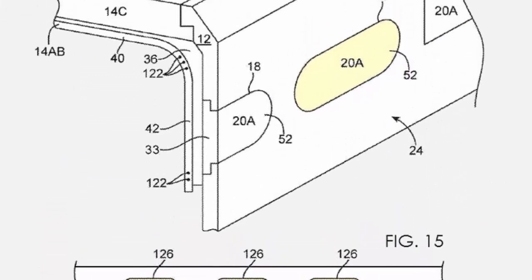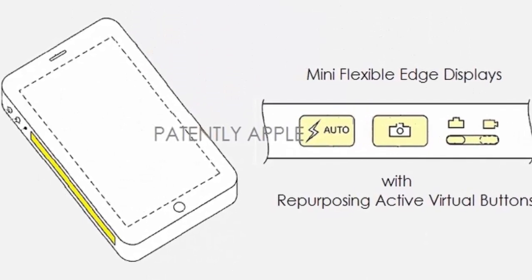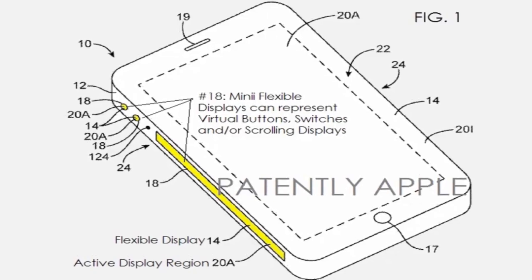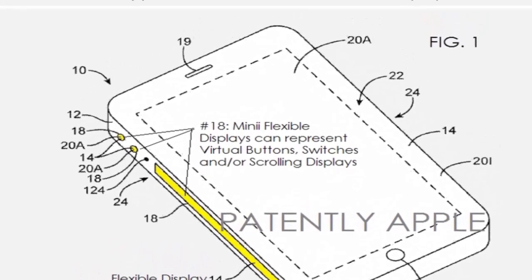The patent description claims that these patented displays might include flexible layers and may be mounted under a transparent display. Below that clear layer, Apple intends to put a touch-sensitive layer, whereas the display will provide the user with a visual clue on what the button's current function is — be it a camera shutter or an in-game controller.